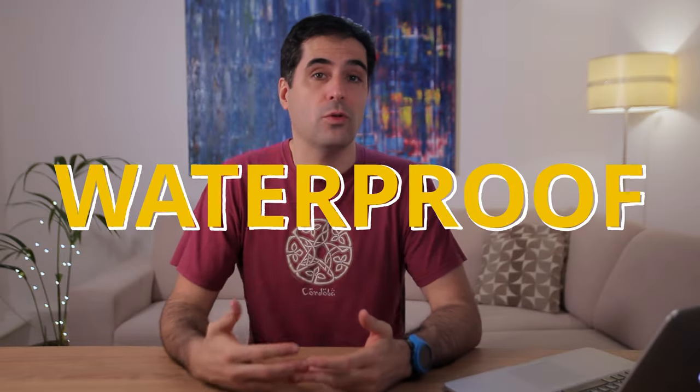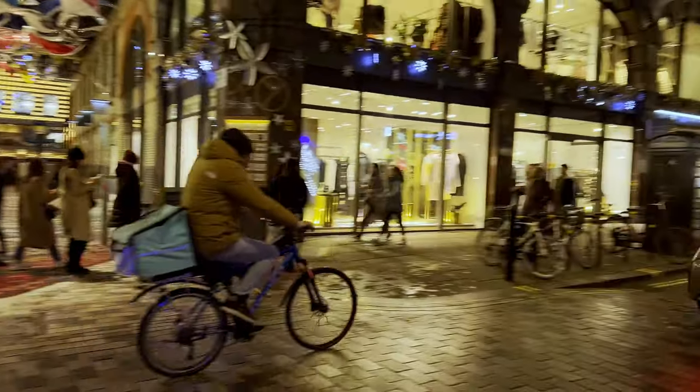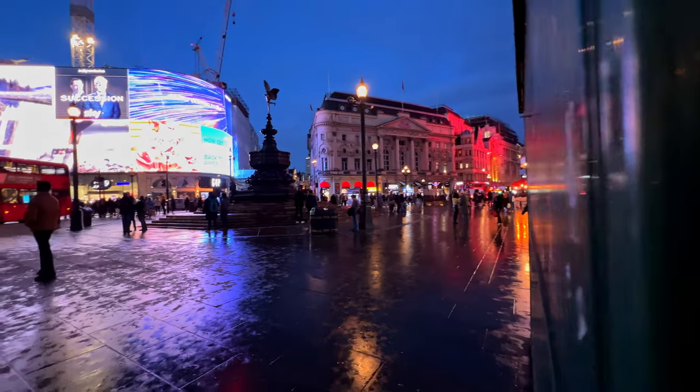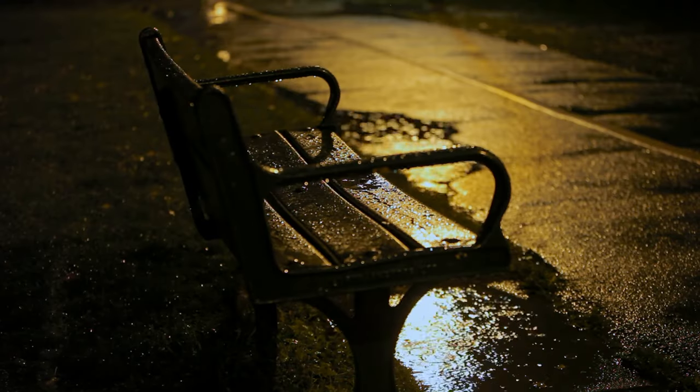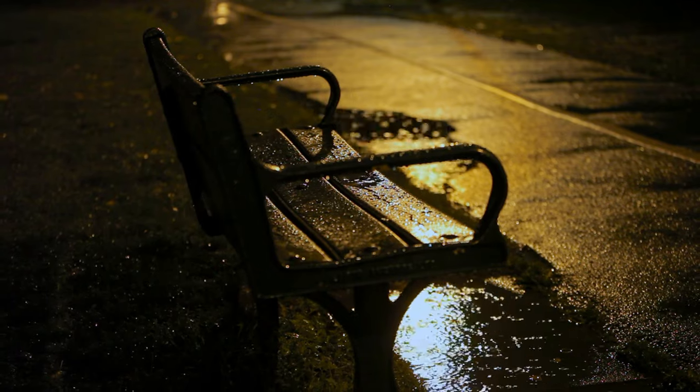Water is not something you want nearby when using the Pocket 2 — just as true for it as for any camera or gimbal. Smartphones are pretty much waterproof these days, as long as you don't do anything stupid. The Pocket 2, on the other hand, is nowhere near close. I wouldn't dare filming with it in anything other than light rain or drizzle, which is a real shame because some of the coolest shots happen to be in wet conditions. Gimbals aren't waterproof either, but you feel you can get away with more since there's no camera electronics inside. DJI really needs to look into this for the Pocket 3.